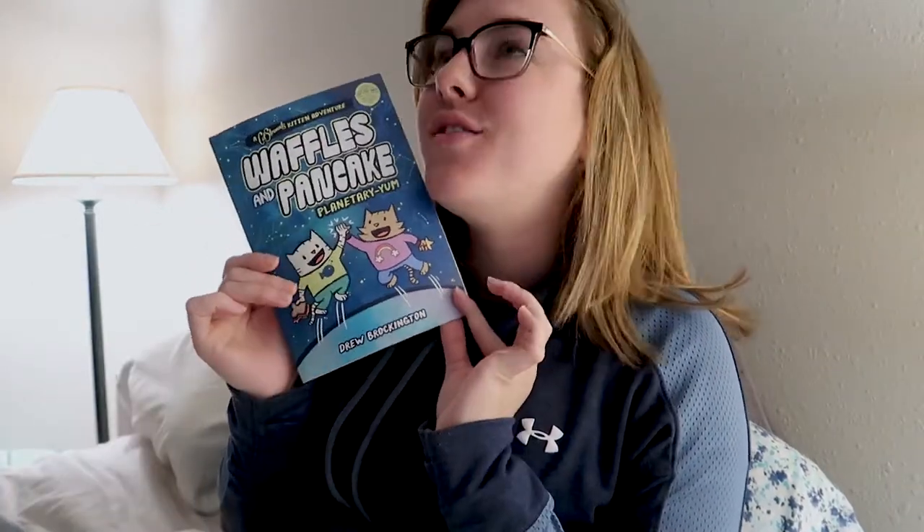Knowing me, we're gonna hop into some comfy clothes and get reading. Much better, let's get to it. We are officially in my bed — cozy, comfy, and ready to read Waffles and Pancake: Planetary Yum.